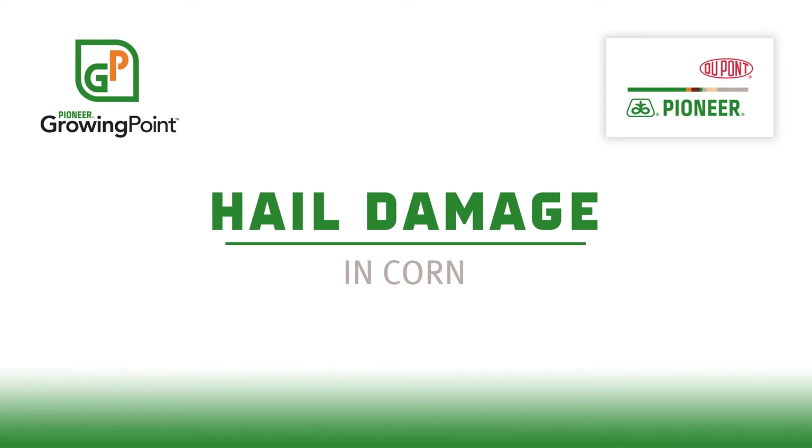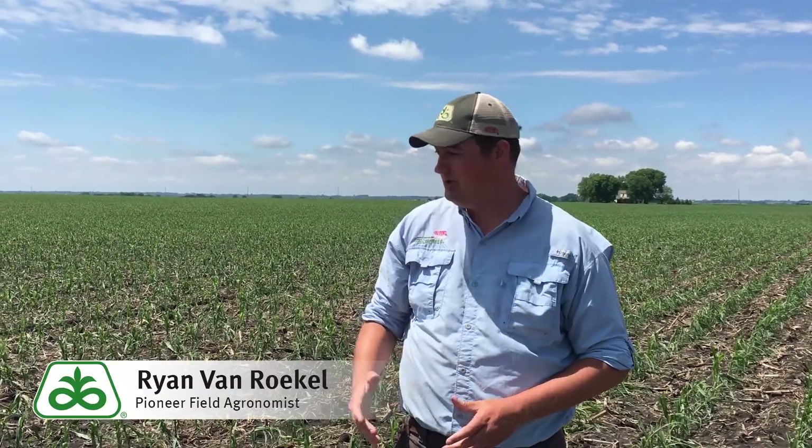Hi, Ryan Van Ruckel, Pioneer Field Agronomist here. Unfortunately, we're standing in a field of hailed corn. Hail came through on Memorial Day 2018. We're here two days later on May 30th doing a little evaluation on this corn.